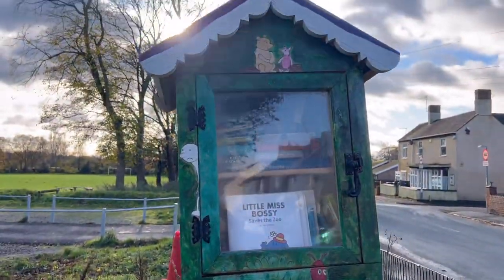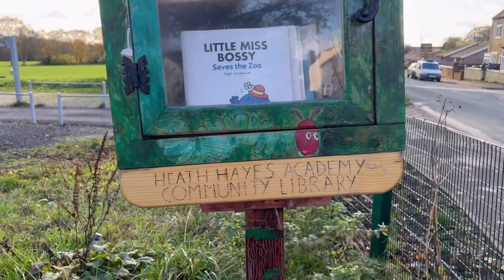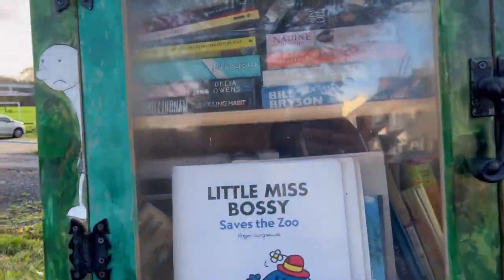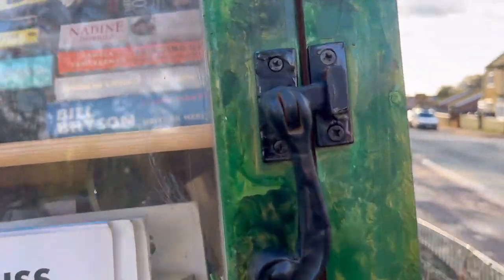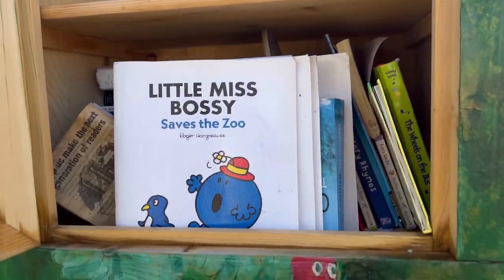This is new — Heath Hayes Academy Community Library. That's nice, isn't it? It's got a load of books in there — you can just come, it's not locked, let's have a look. Yeah, it's not locked, you can just help yourself. That's good, that is.